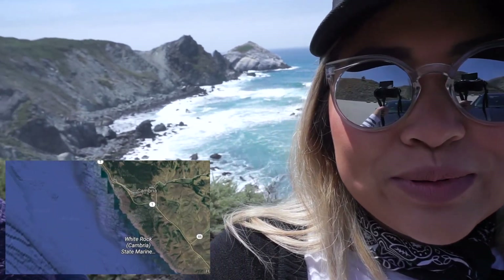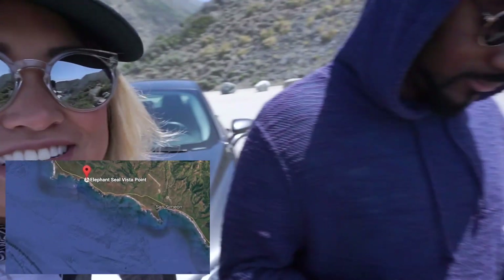So now we're at Vista Point and it is so beautiful. AJ loves it.